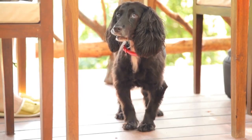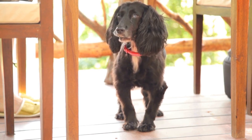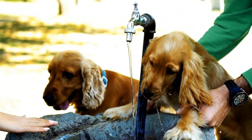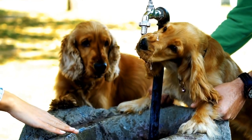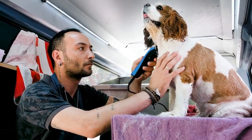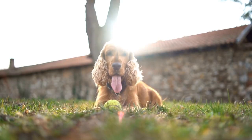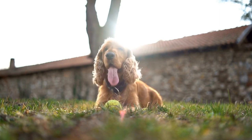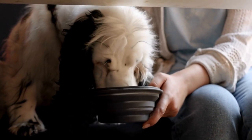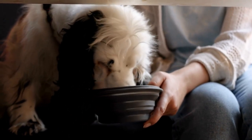When it comes to health, both Spaniel breeds are generally healthy, but they can be prone to certain inherited conditions. Cocker Spaniels are susceptible to eye problems, hip dysplasia, and ear infections due to their long and floppy ears. Sussex Spaniels, on the other hand, may be prone to ear infections, thyroid issues, and certain cancers. Regular vet checkups, a balanced diet, and proper grooming can help minimize the risks and keep them in good health. In terms of lifespan, Cocker Spaniels generally live between 12 to 15 years, while Sussex Spaniels have a slightly longer lifespan of 11 to 13 years.